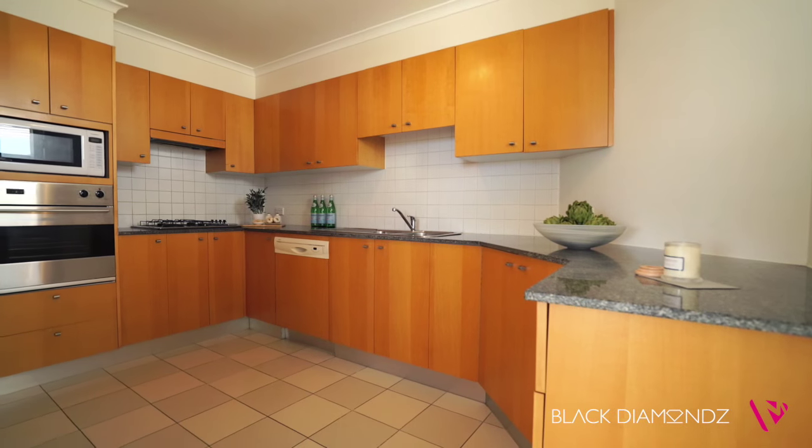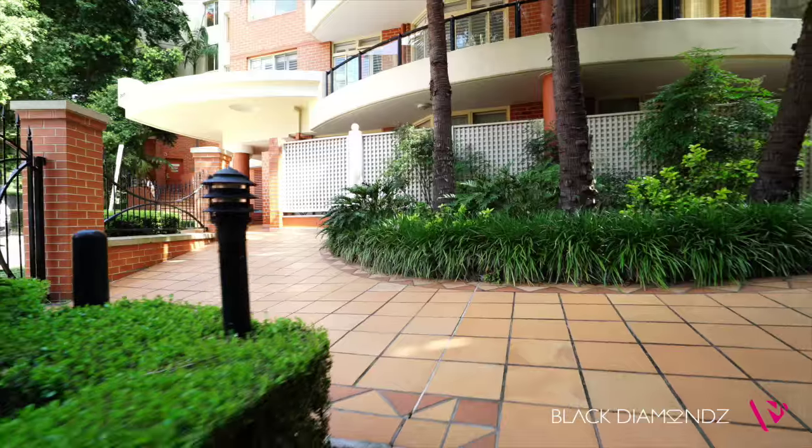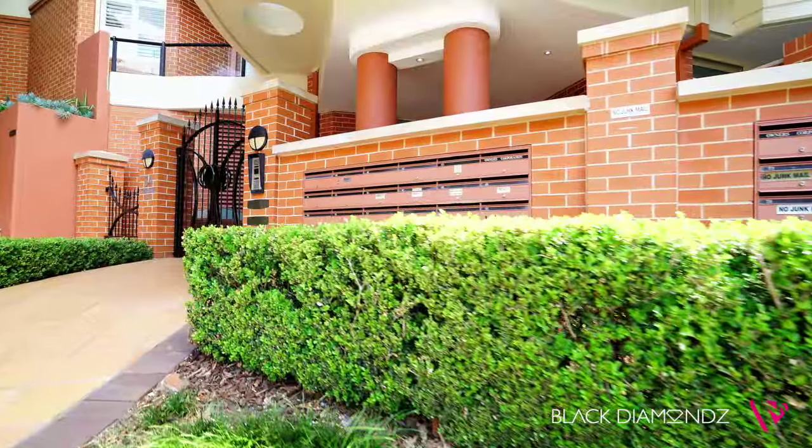The kitchen is well-appointed with granite benchtops and quality glass appliances, plus there is a security tandem car space with lift access to the front door.